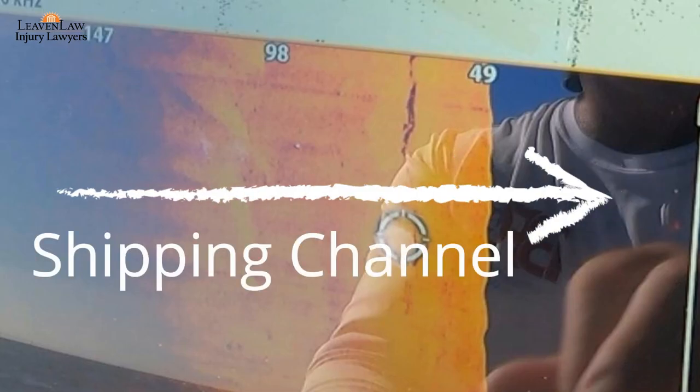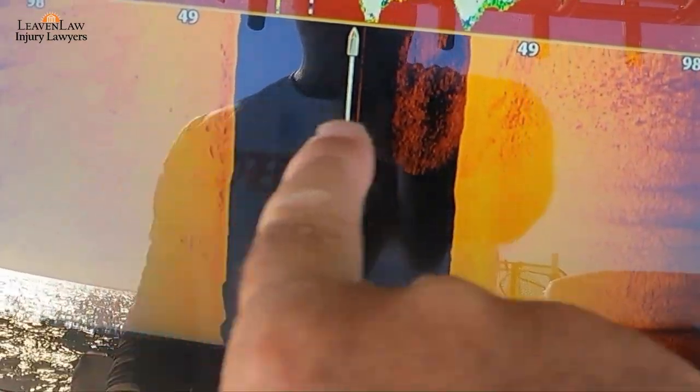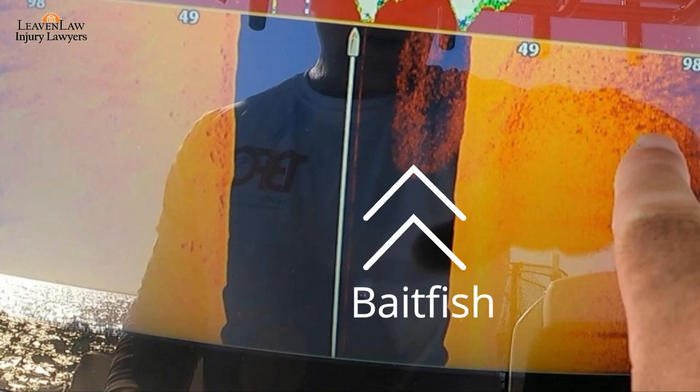Now I'm looking down into the shipping channel. In this next clip you can see a ledge on the left and rocky bottom on the right. And then you have a bait school right there, and on the left hand side you'll see the ledge.